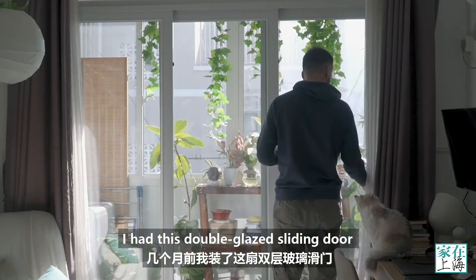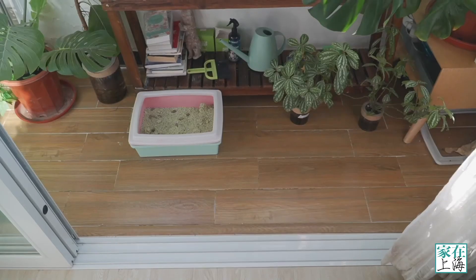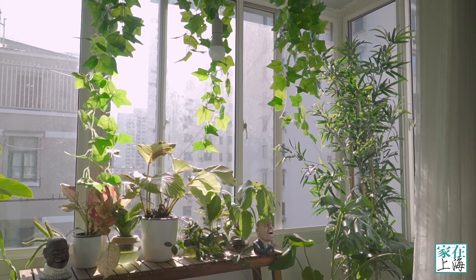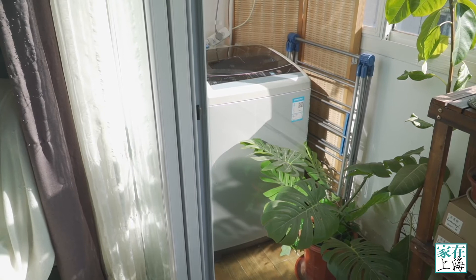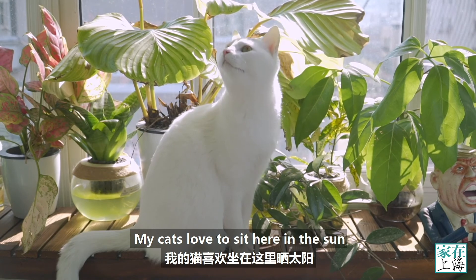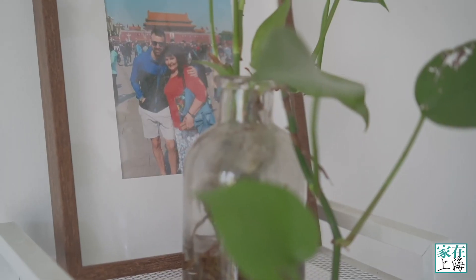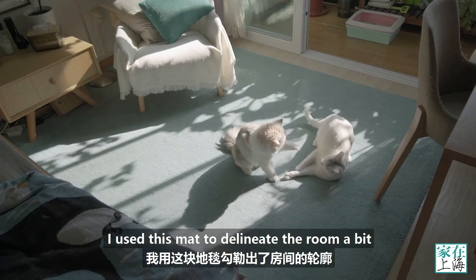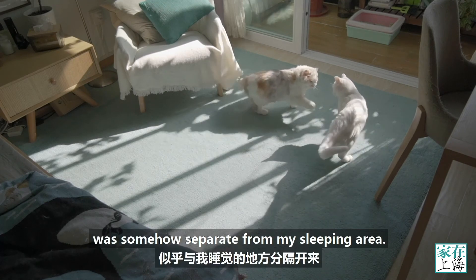I had this double glazed sliding door installed a few months ago to cut down some of the noise and keep in some of the heat in winter. It's created a kind of outdoor-indoor space where I've added lots of greenery. My cats love to sit here in the sun and enjoy the view of the outside world. I used this mat to delineate the room a little bit and give the feeling that this space was somehow separate from my sleeping area.